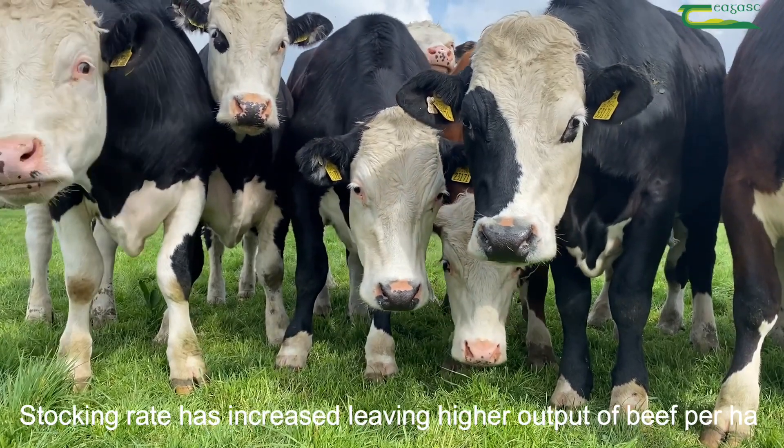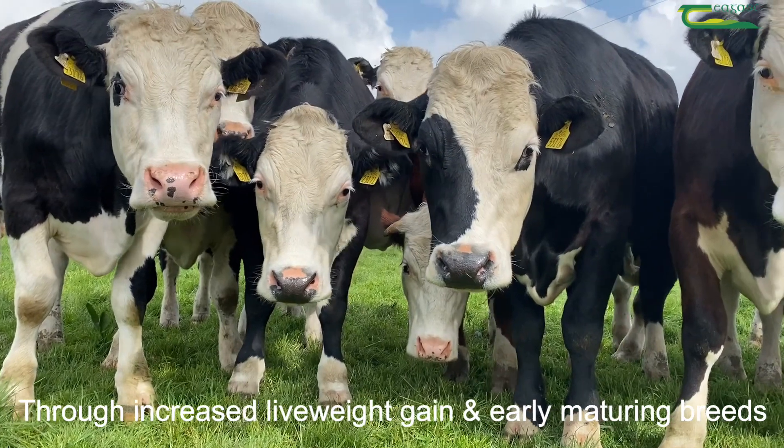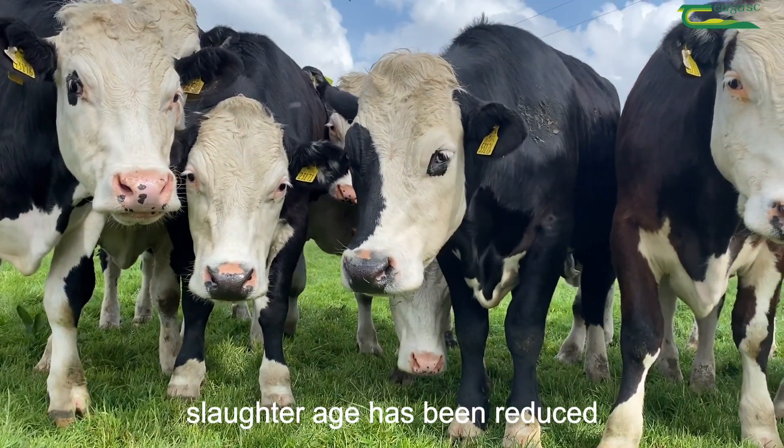Stocking rate has increased, leaving higher output of beef per hectare. Through increased live weight gain and early maturing breeds, slaughter age has been reduced.